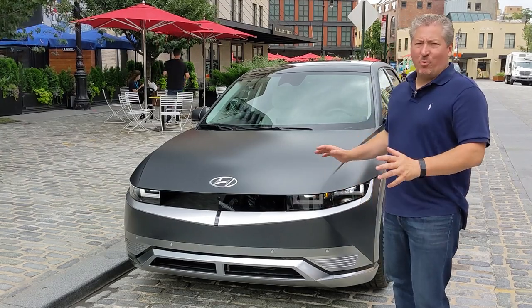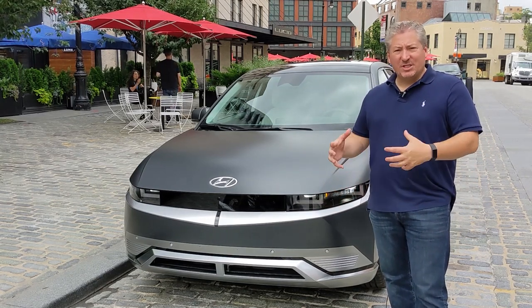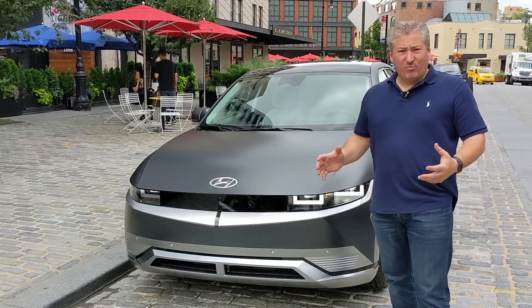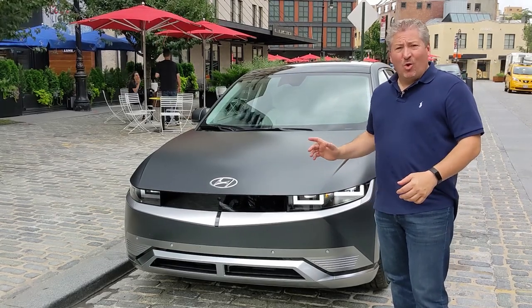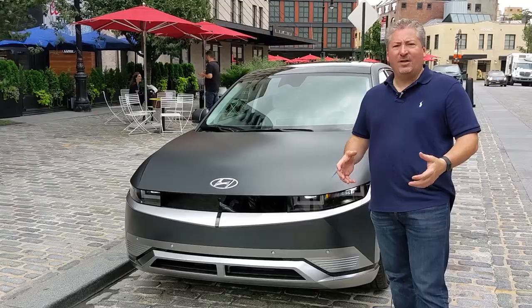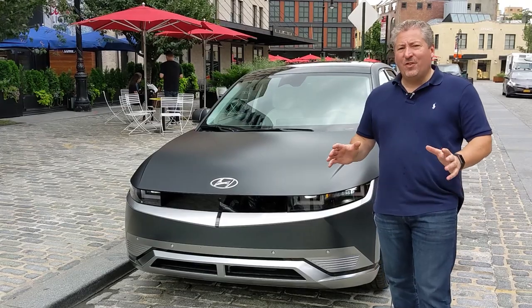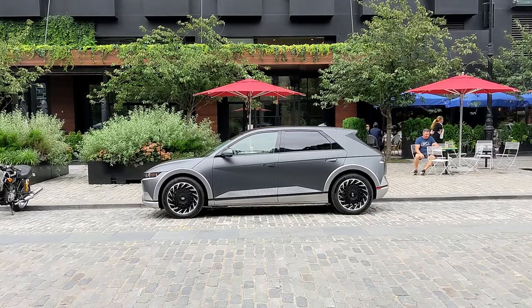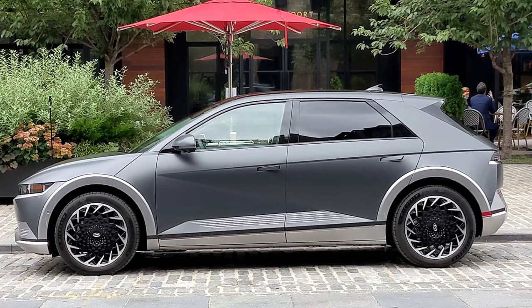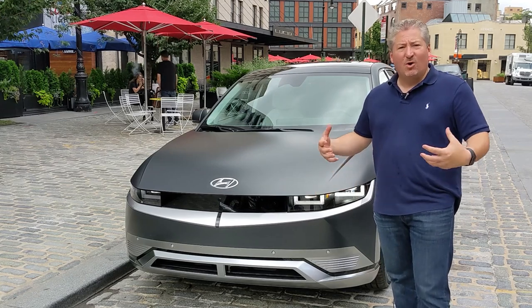One thing you immediately notice when you approach the Ioniq 5 is it's much bigger than it looks in pictures — the scale just doesn't translate well in photos. It's actually a pretty big crossover: longer than a Volkswagen ID.4, with more interior passenger volume than either the ID.4 or the Mustang Mach-E. It's more than a foot longer than a Volkswagen Golf, making it a nicely sized crossover that'll suit many families.